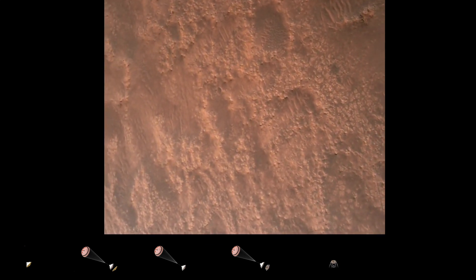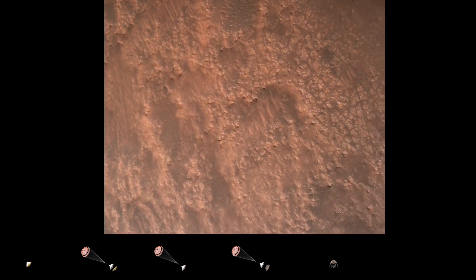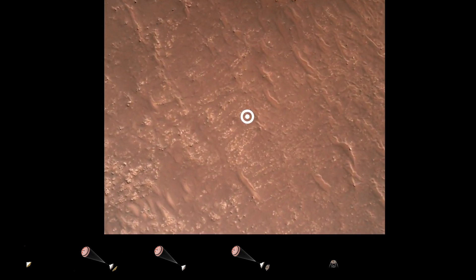Hazard avoidance is nominal. We have completed our terrain relative navigation. Current speed is about 30 meters per second at an altitude of about 300 meters off the surface of Mars.